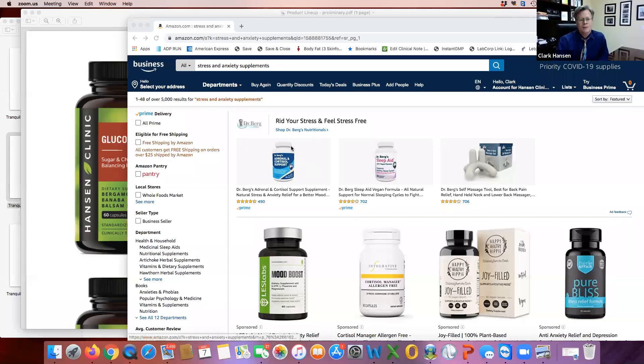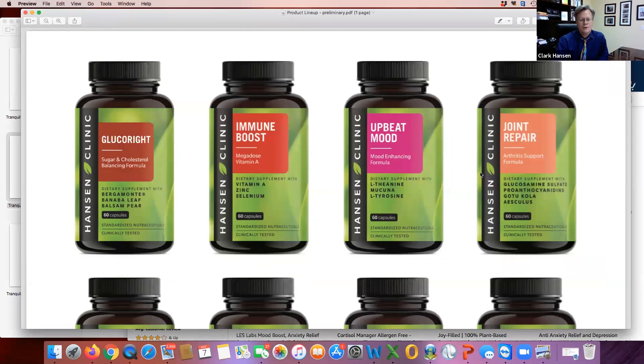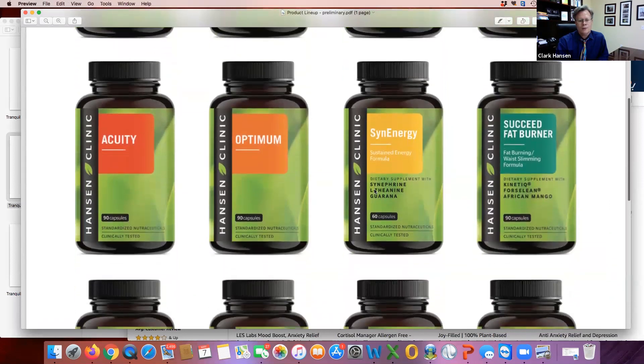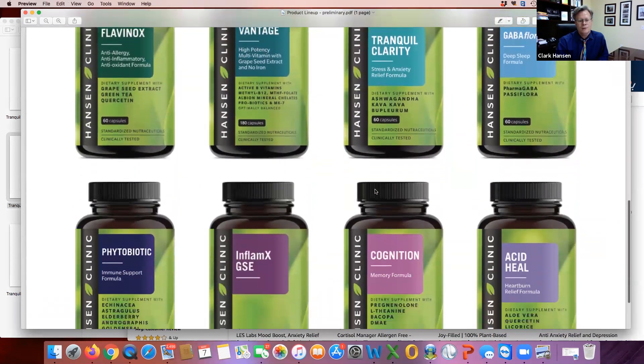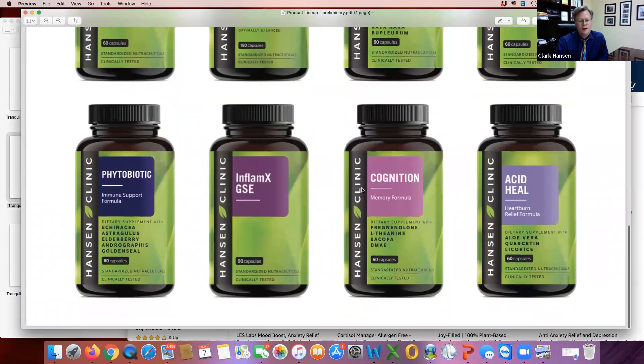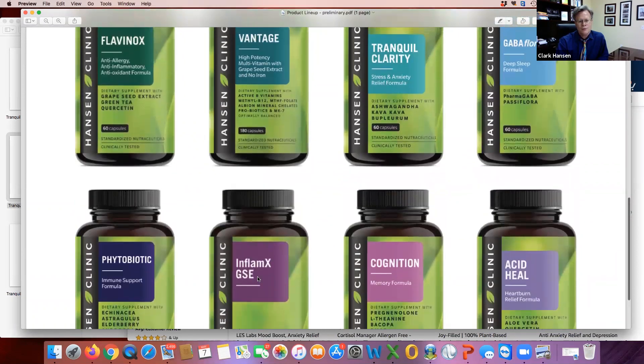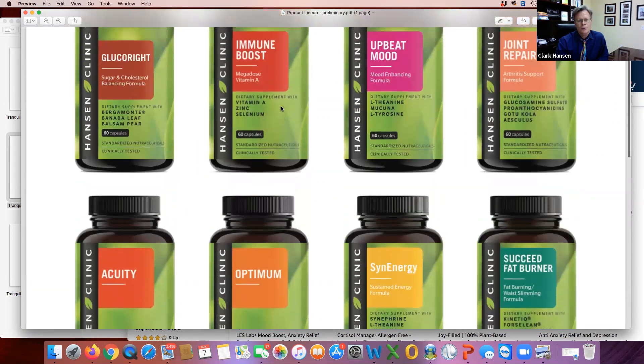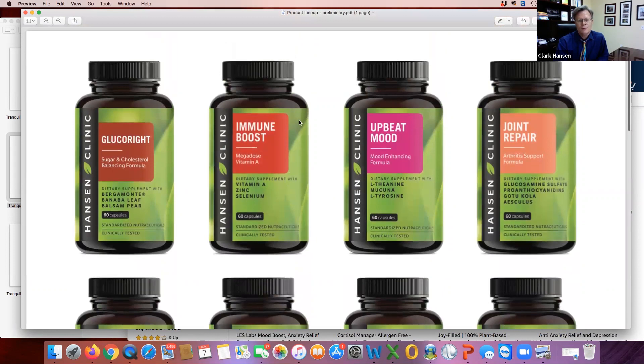So what I'd like to do is show you around a little bit. Take a look at all these products. Each time we launch a new product, we'll send you information about which products we're coming out with. This is our full group of products — a lot of them you've tried and used before: Phytobiotic, grapeseed extract, Cognition, Vantage, Flavinox, Immune Boost — our newest formula for boosting your immune defense against viruses, especially right now. That's important.